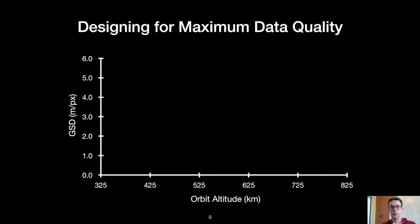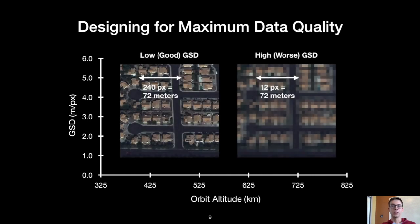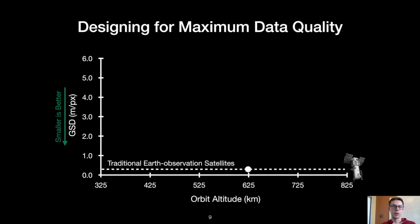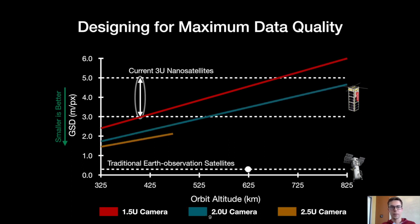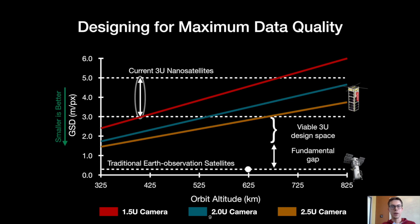As an example, consider visual spectrum data. The figure of merit for satellite images is called ground sample distance, or GSD, shown on the y-axis. GSD is the geographic distance represented in an image between the centers of adjacent pixels — a smaller GSD is better because the image resolves finer details. Given a fixed camera sensor, GSD is determined by orbit altitude and camera focal length. A large Earth observation satellite collects data with GSD on the order of centimeters per pixel, owing to its very long focal length. Current 3U nanosatellites collect data with GSD between three and five meters per pixel. We model three different camera systems that can fit into the nanosatellite form factor by varying the focal length, and while there is some room for improvement, nanosatellite data quality is fundamentally bounded away from that of larger satellites.